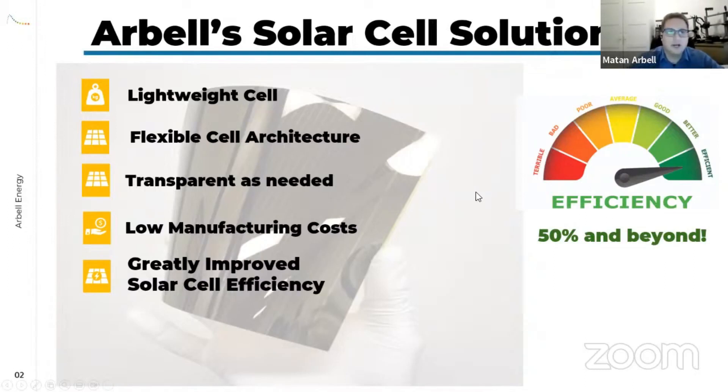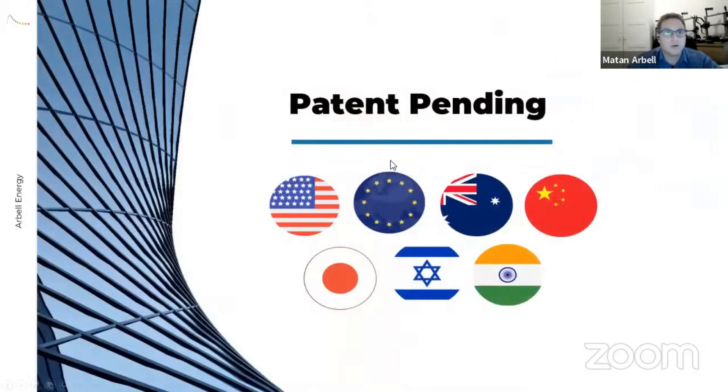As mentioned, the manufacturing cost is low, but most importantly, we can raise efficiency from the current ~20% to 50% and beyond. This technology can be a game changer as far as the solar world is concerned.